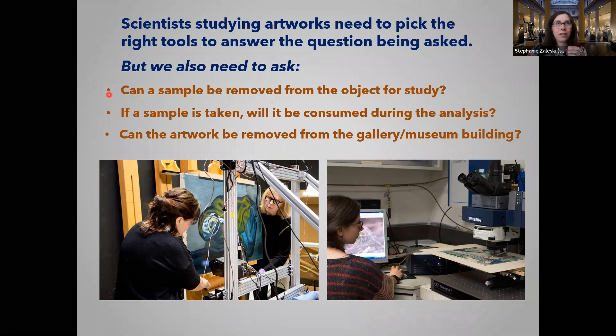If we take a sample, sometimes you actually need to consume it — ideally we don't want to do that. And sometimes we need to actually bring the object — the painting, the sculpture — to the lab. Can we take the artwork and move it from the gallery to wherever we need it? These are challenges we have to work around. We have to build our analysis toolbox around these challenges while still trying to get out as much information as we possibly can.